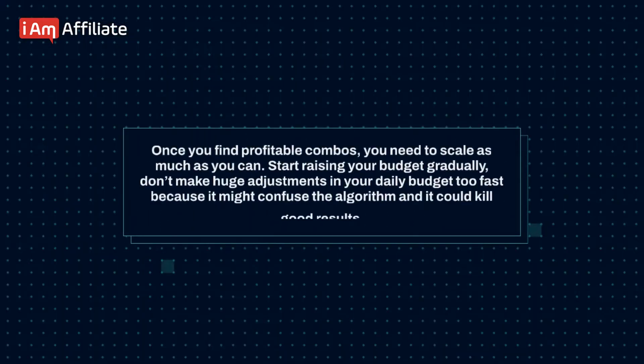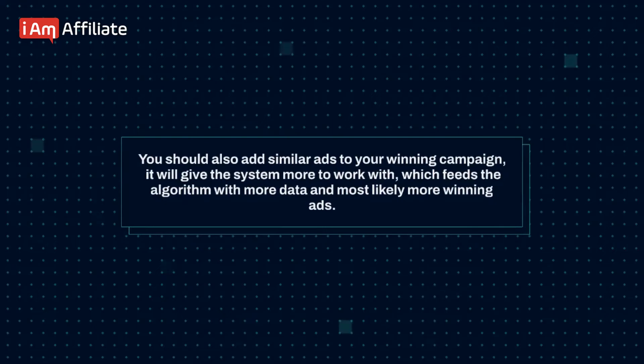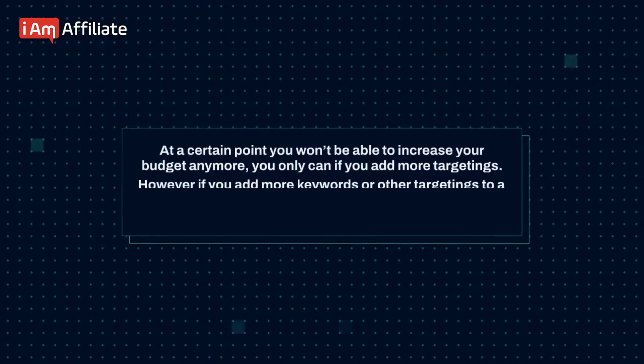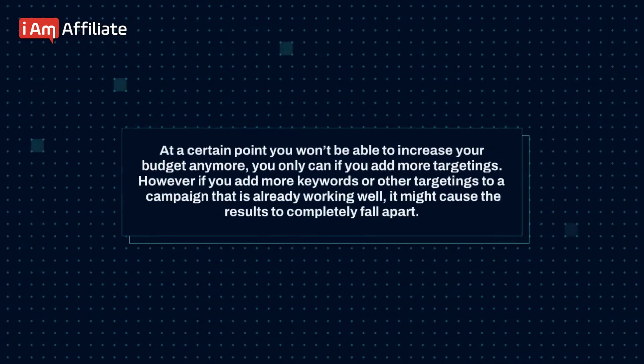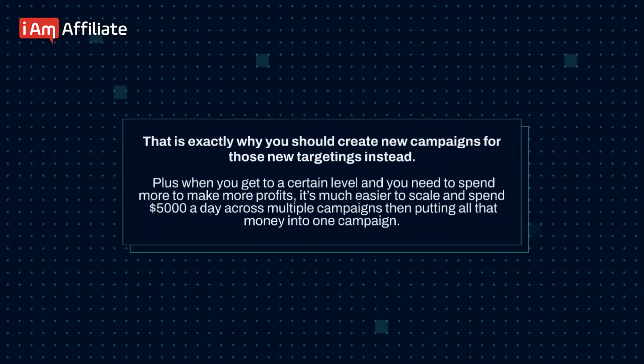Once you find profitable combinations, you need to scale as much as you can. Start raising your budget gradually — don't make huge adjustments too fast because it might confuse the algorithm and kill good results. You should also add similar ads to your winning campaign, which feeds the algorithm with more data and will likely produce more winning ads. At a certain point you won't be able to increase your budget anymore unless you add more targetings. However, if you add more keywords to a campaign that is already working well, it might cause the results to completely fall apart. That is exactly why you should create new campaigns for new targetings instead. When you need to spend more to make more profits, it's much easier to scale and spend $5,000 a day across multiple campaigns than putting all that money into one campaign.